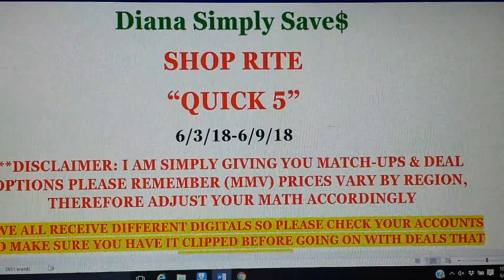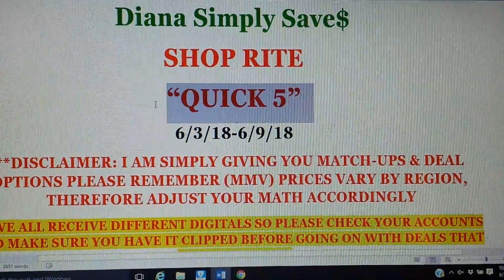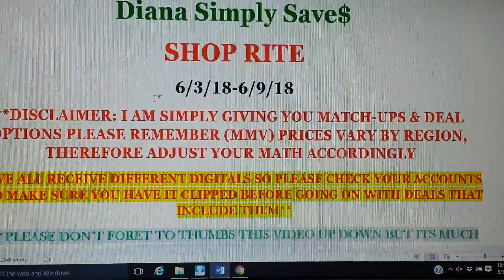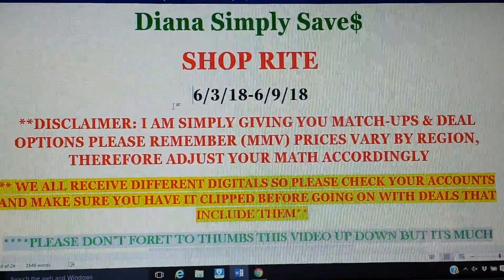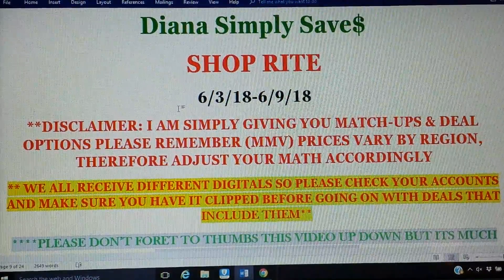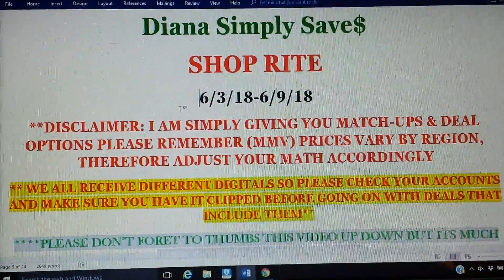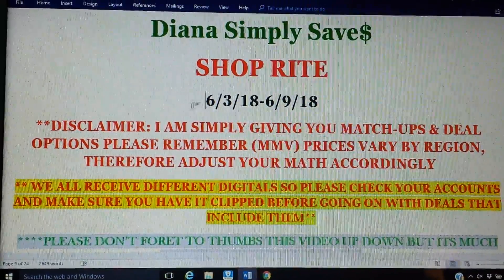Hey everyone, here are your weekly deals for ShopRite starting 6-3 through 6-9. There are some good deals, and there are some repeat freebies. If you want to check, I might even link last week's video — a lot of the freebies are still carrying on into this week, so if you didn't get a chance to do it last week and still have your digital coupon, you might want to check out some of those deals.